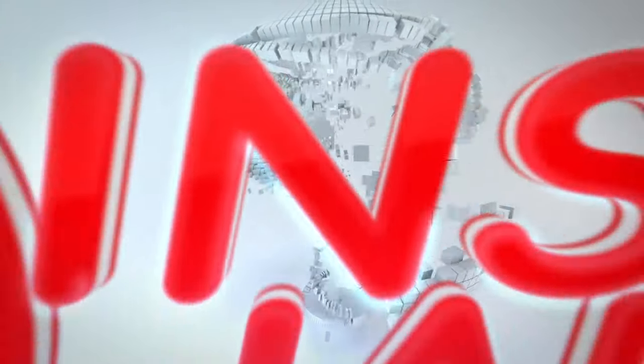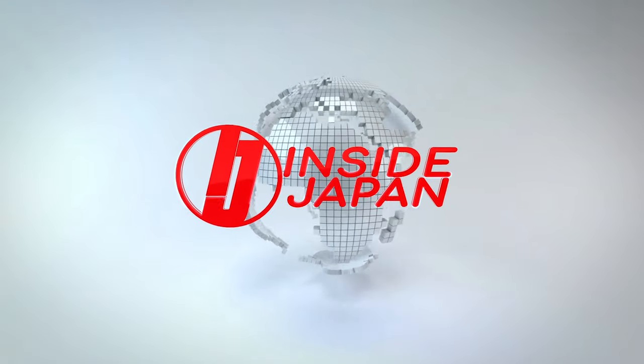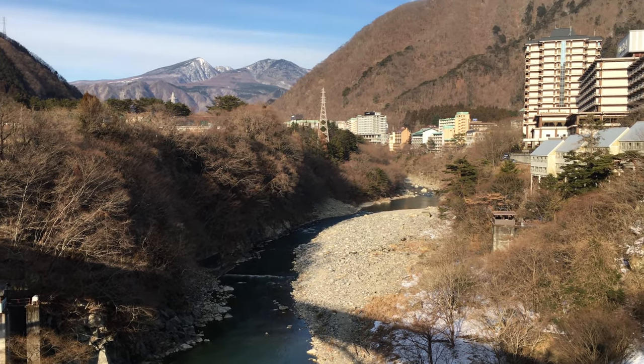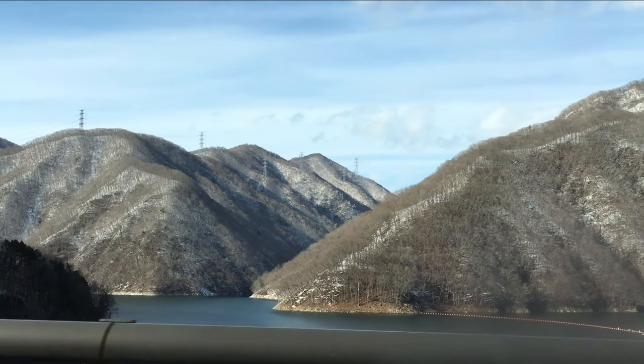Welcome to Inside Japan. This week we'll be taking a look at the Yunishigawa Onsen area. This is a hot spring town in Nikko City, Tochigi. It's a bit off the beaten path in a remote valley, which gives it a very traditional feel.